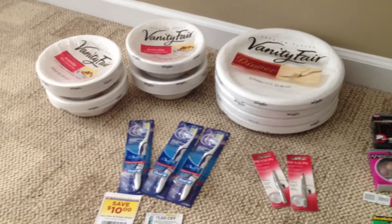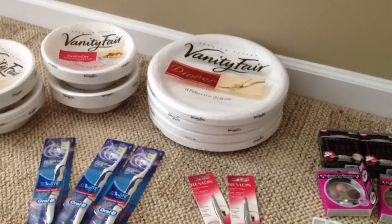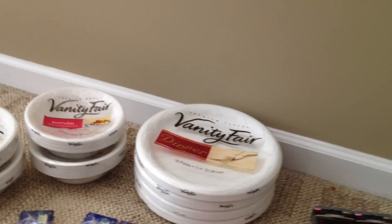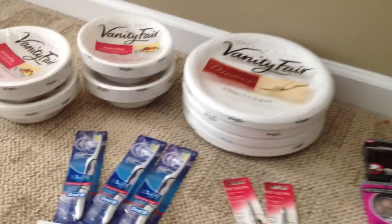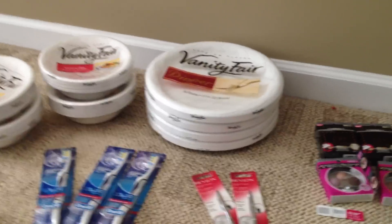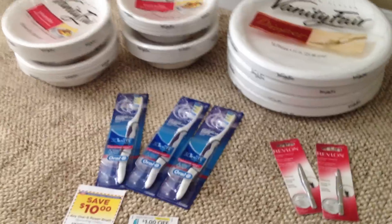Hello everyone, this is Tammy with Bring On The Coupon. So this is Rite Aid, and right here I got everything for $5. And that was mostly tax — $5. I got back a $7, a $3, and two $1 register rewards. I used a $3 and a $1 reward that I had before.